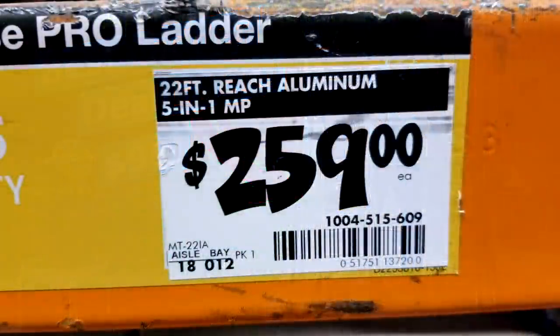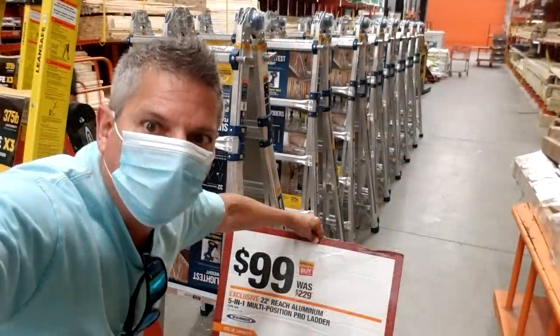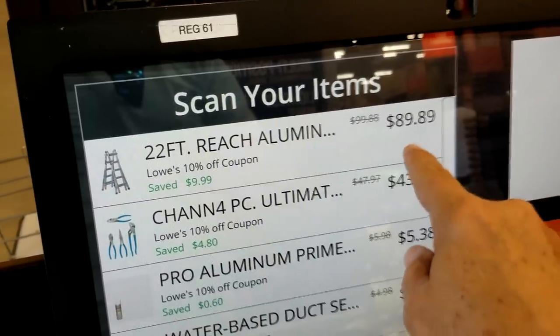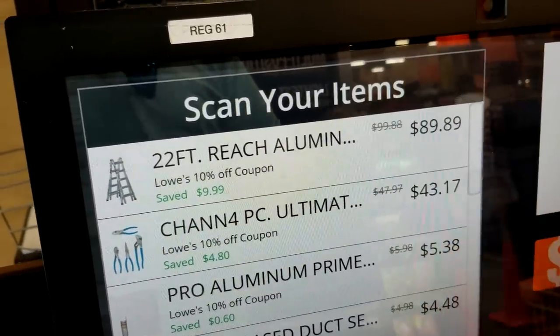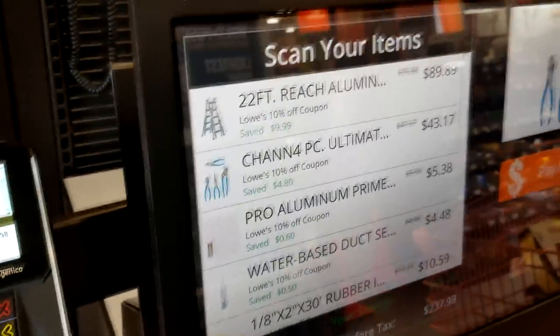Normally it's $259 on the shelf, but if you recall back in September on Labor Day they had that flash sale where for about a few days we were all able to go in there and get that thing for $99. And here's the ladder right there. Actually with my discount it took it down to $89.89. Oh yeah baby, love those discounts.